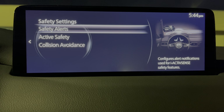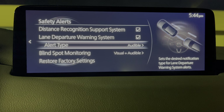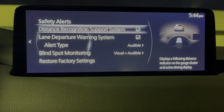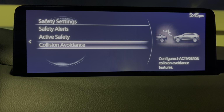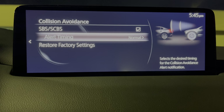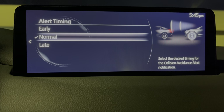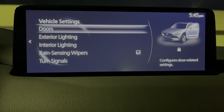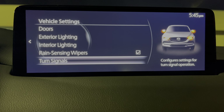Safety settings cover safety alerts and active features. So this would be like your lane departure warning and blind spot warning — you can change those different types. You can set steering wheel vibration or audible on the lane departure warning. Distance recognition system on or off. Active safety is your lane keep assist — turn it on or off. Collision avoidance is automatically on, but you can change your alert timing to early or late. Smart brake support system is also what Mazda calls that. Then you have other vehicle settings such as doors, advanced keyless entry, exterior lighting, interior lighting, rain sensing wipers, and turn signals.